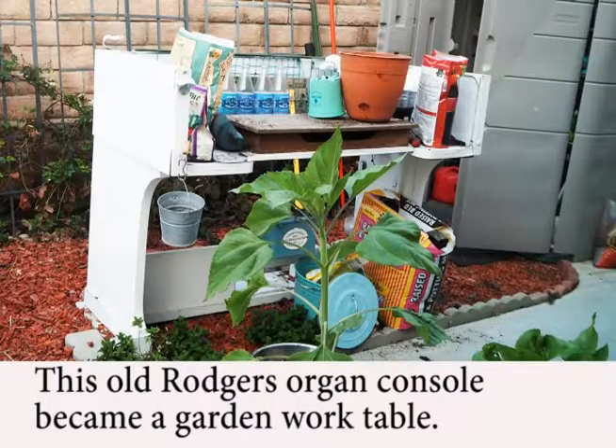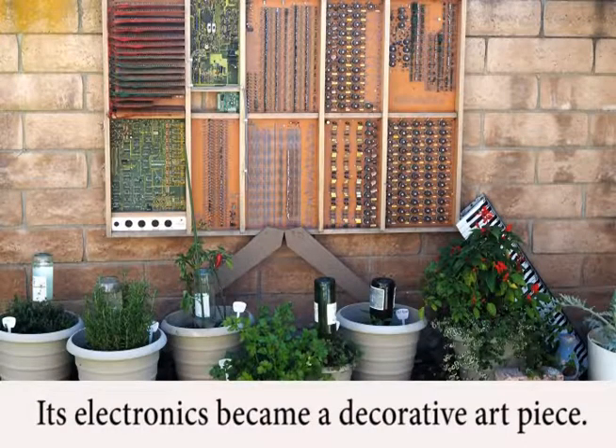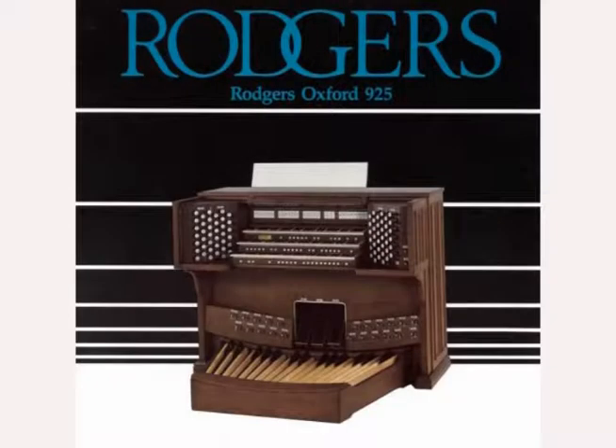Here is a Rogers 2-manual console that found a purpose as a garden workspace. The electronics from that organ was used as a wall decoration. Here is the brochure of a 1989 Rogers model, one of the last of the line of analog models, as the early 1990s saw the introduction of digital models.